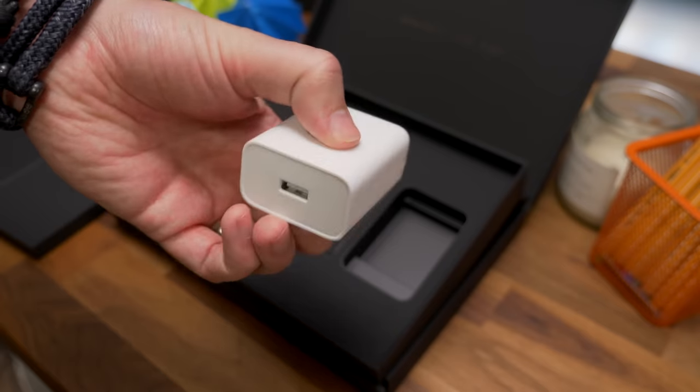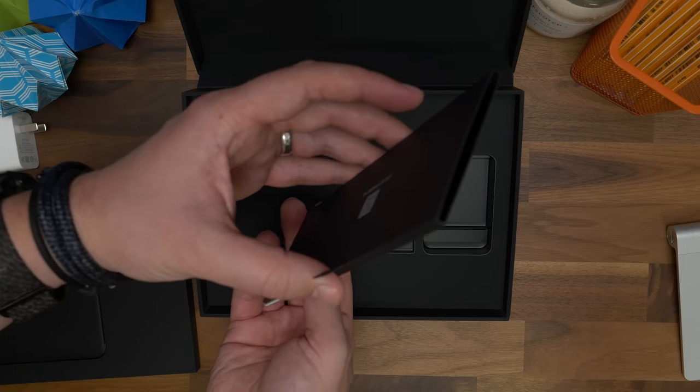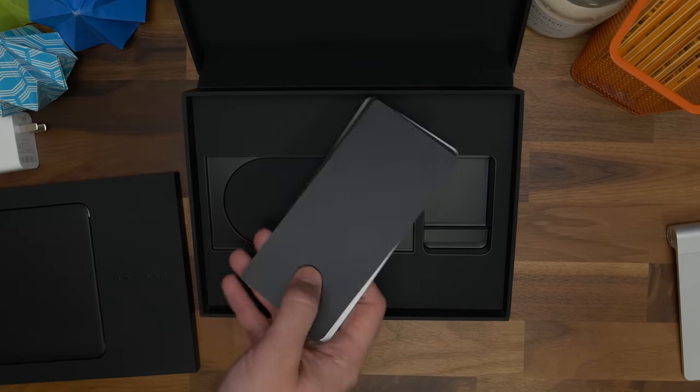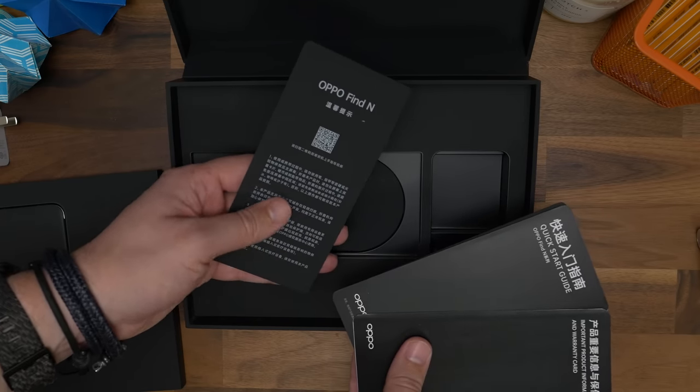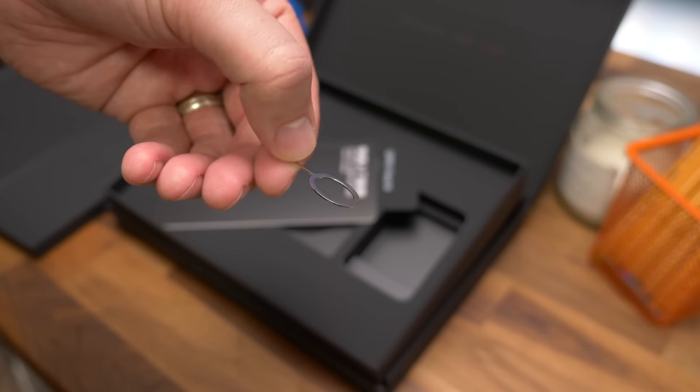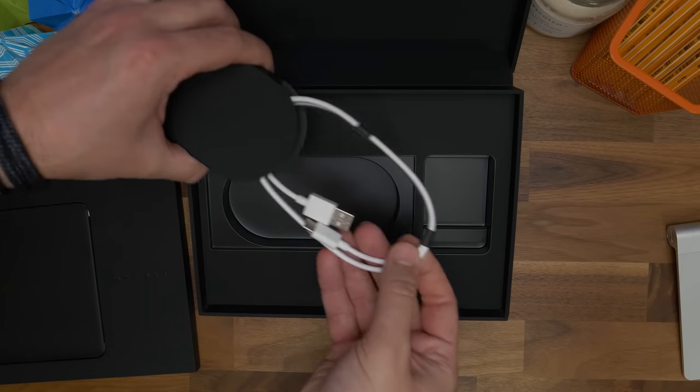It's a 33-watt charger — so not OPPO's fastest — and it has a USB-A output port rather than Type-C. Then there's a sleek card sleeve which contains all the usual paperwork like quick start guides and warranty information. This also contains the classic OPPO SIM ejector tool. Underneath that is your USB-A to Type-C cable, and that's it — all the goodies in the box.